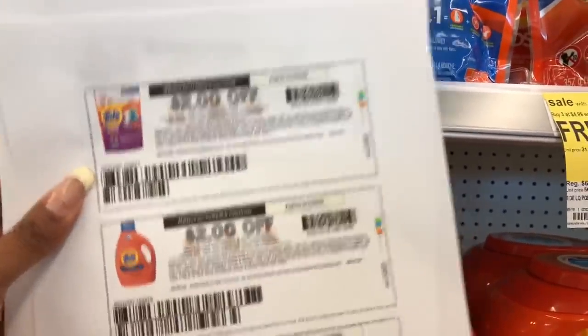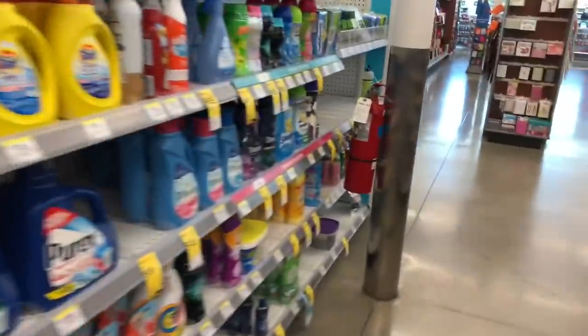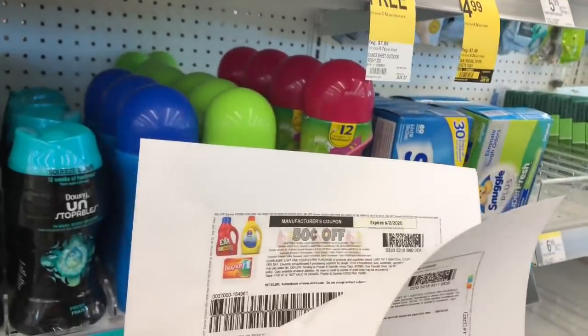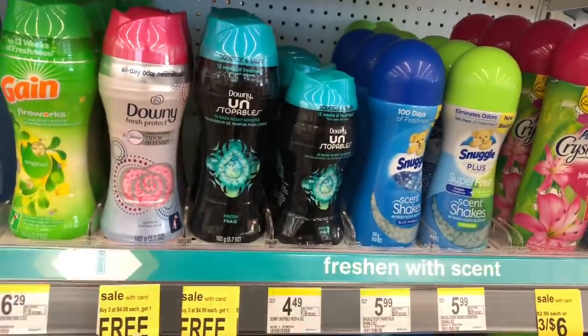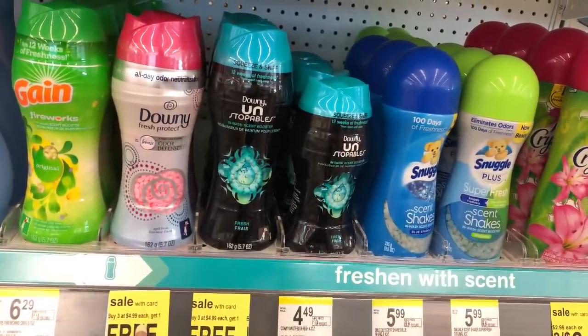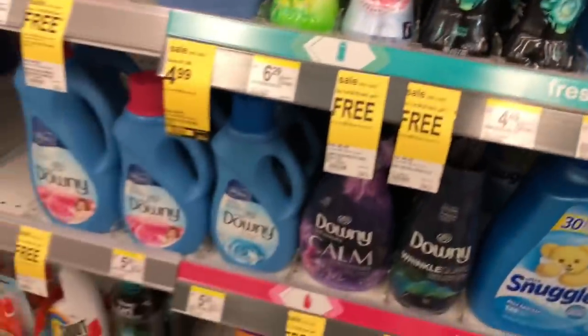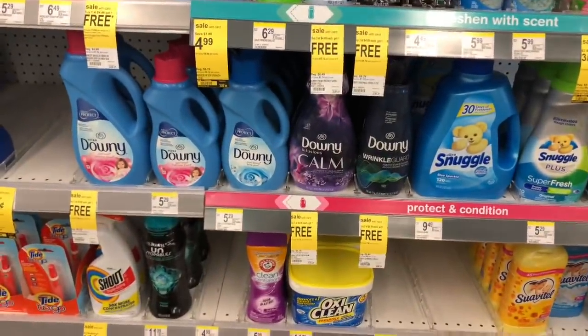I went on PG Everyday and was able to print those awesome $2 off one coupons — I guess they reset because it's a new month. So I'll pick up one Tide Pods, one liquid laundry detergent, and a Bounce dryer sheets since I have a 50 cent off one coupon from the PG Everyday website. I'm also going to grab a free bottle of the Downy Unstoppables and maybe some dryer sheets as well.